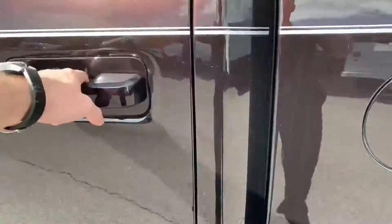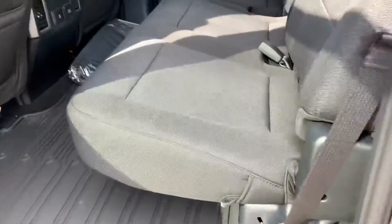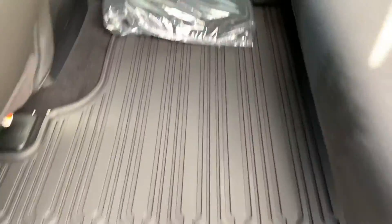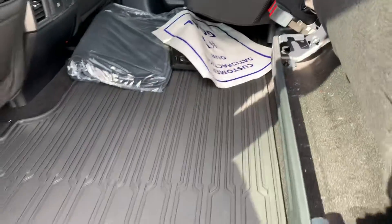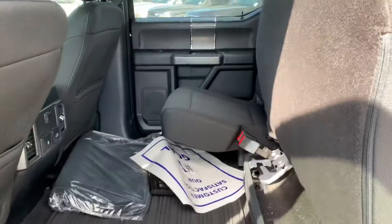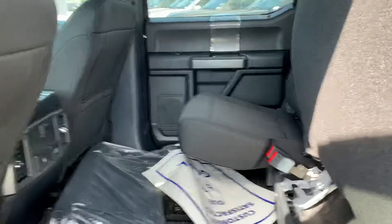Going ahead to look at the back seats — we do have black cloth seating all the way around. It does also have the all-weather mats already in it. It's a 60-40 split bench, so you can put a big dog cage or anything like that back here, as well as have another seat for a passenger.